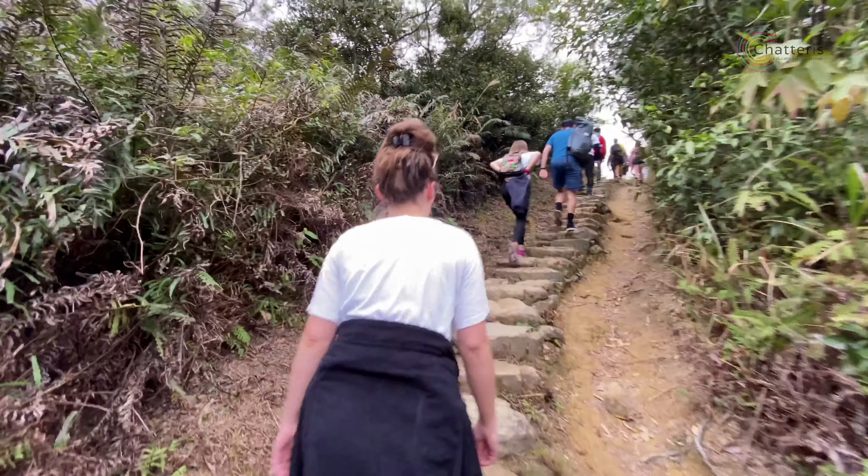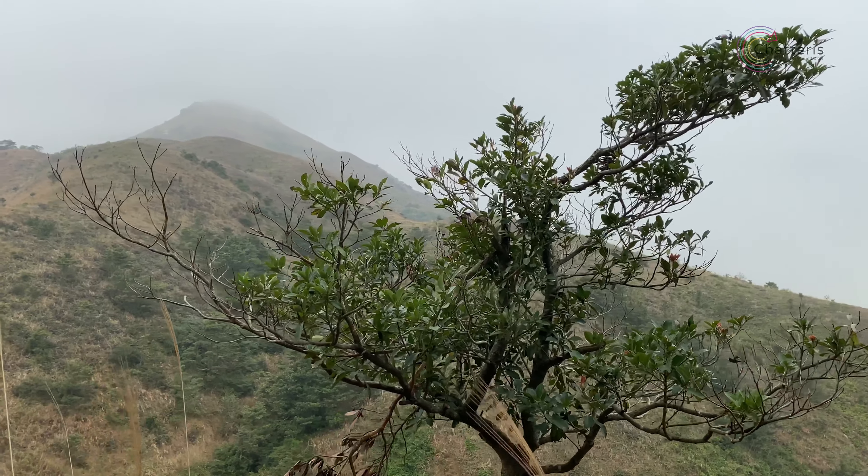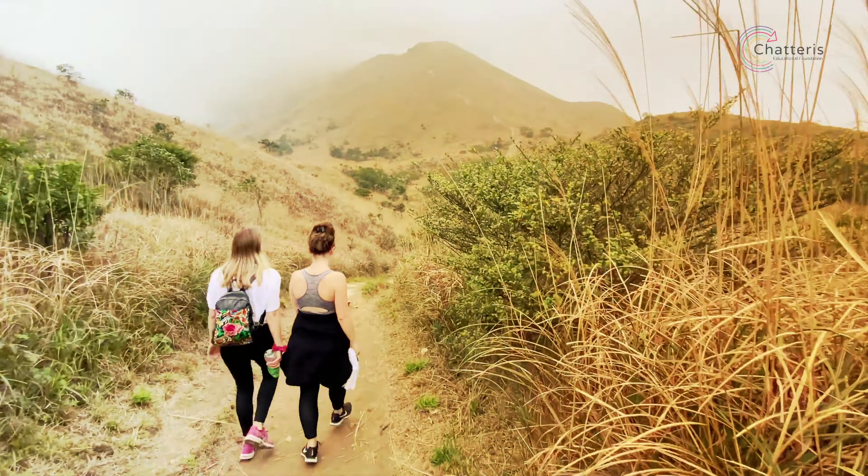You'll begin by tackling a steep stairway up the mountainside until you get to a clearing. This only took about half an hour, but it only gets harder from here.